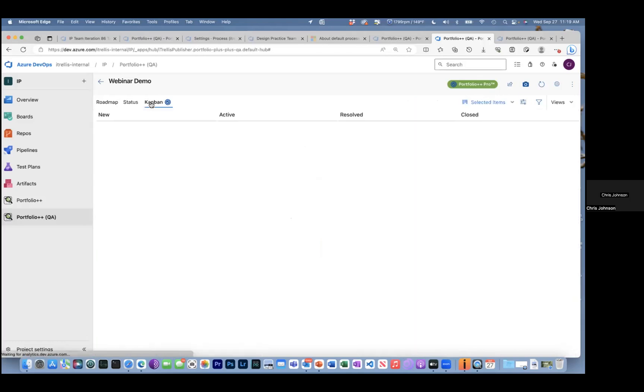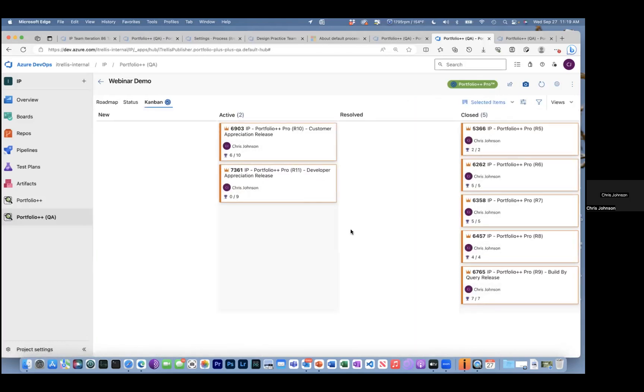People started asking for the Kanban, so we wanted to design something complementary to what Microsoft had already produced in Azure DevOps at the Sprint task board level. Switching over to Kanban view, now we can see epics. In the Sprint task board you can only see the requirements level and the iteration level. In the Portfolio Kanban, you can see the higher level items.